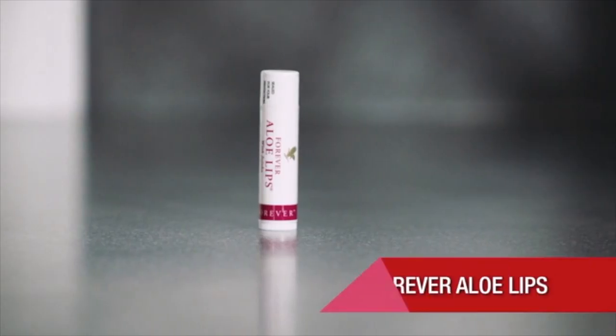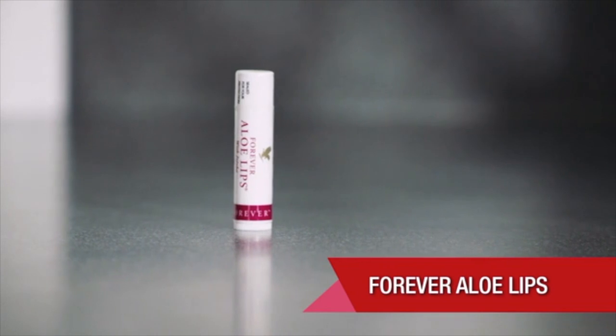Hi, I'm Becky Deeley and I've been with Forever for just over three years now and I absolutely love the products. I'm going to give you a brief insight into some of Forever's core products and today I'm going to be talking about Aloe Lips.